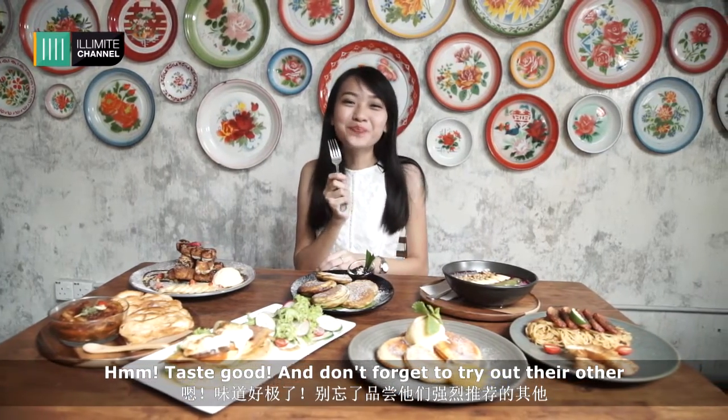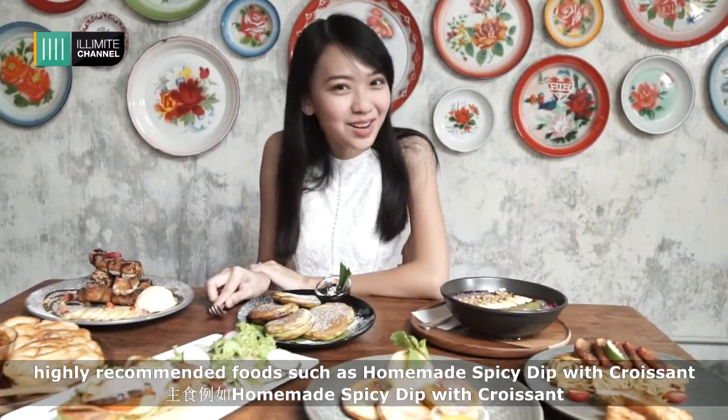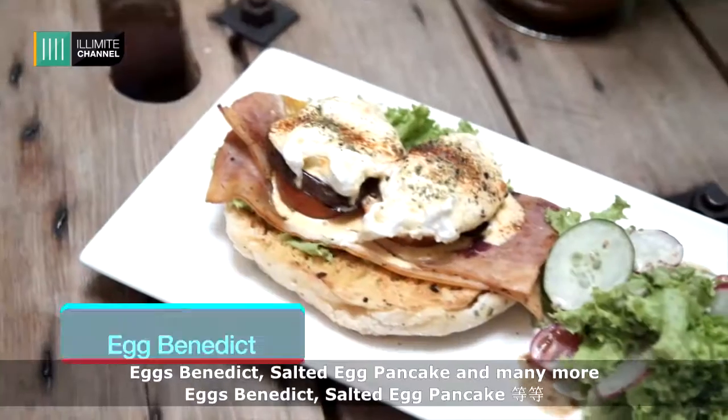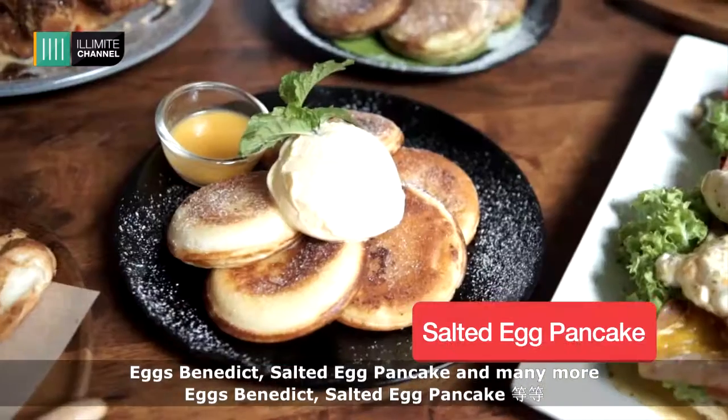It tastes good! And don't forget to try out their other highly recommended foods such as homemade spicy beef with croissant, Eggs Benedict, Sautéed Egg Pancake, and many more.